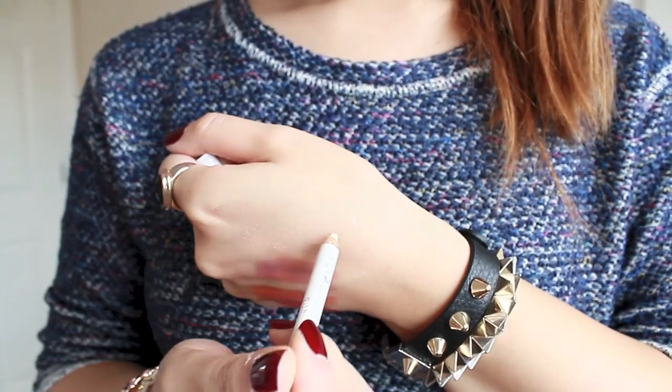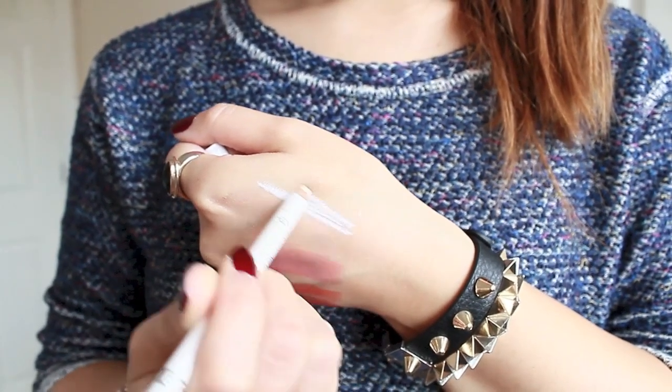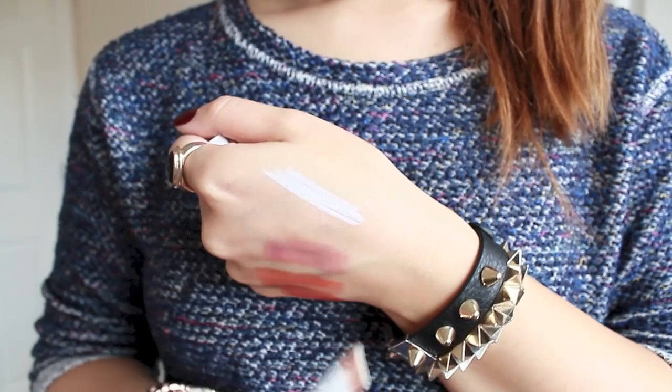I've also tried other eyebrow products but nothing comes close to this one. Moving on — the Rimmel eyeliner in white. I've been through a few white eyeliners and this is my favourite because it's pigmented, lasts a long time, and is very affordable at about £2.99 to £4 maximum. An amazing product that works well.